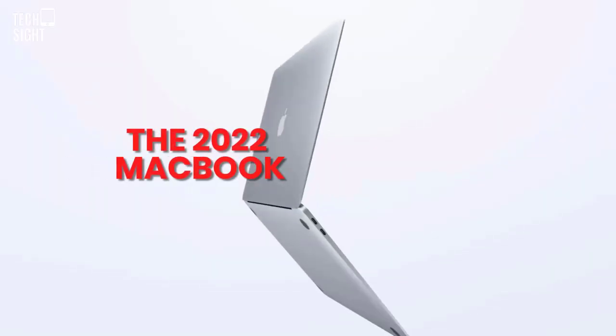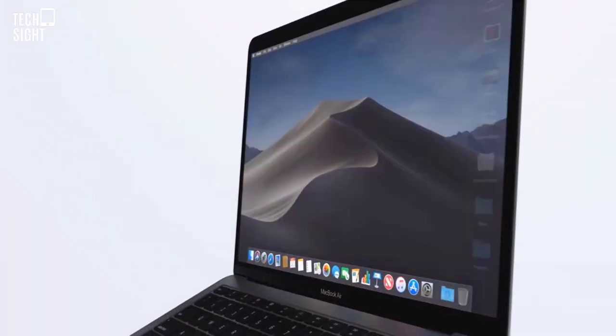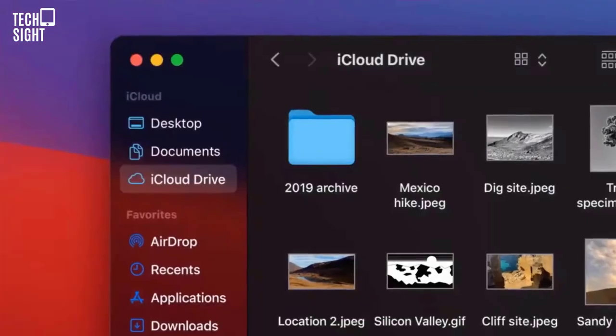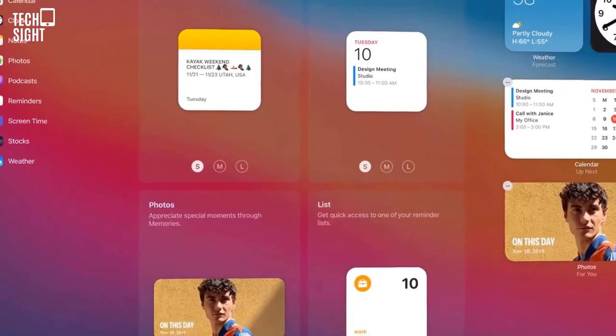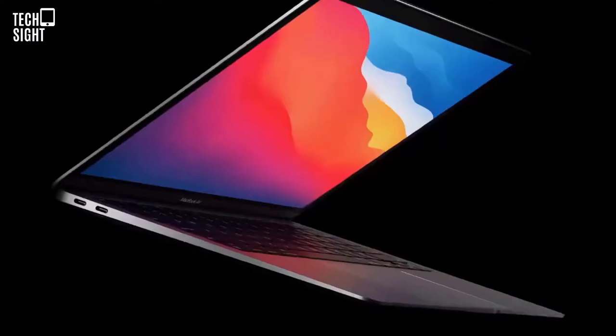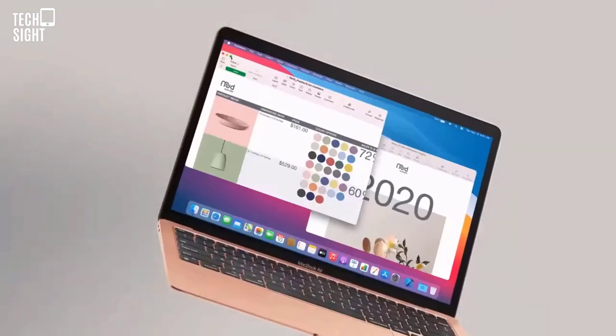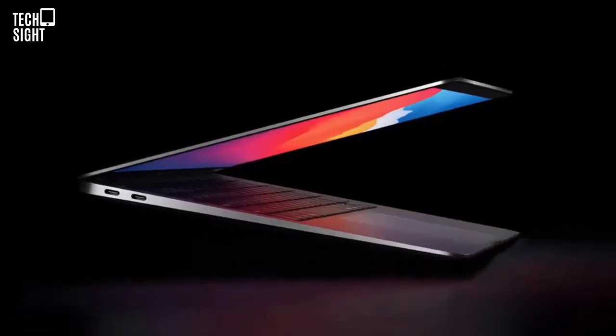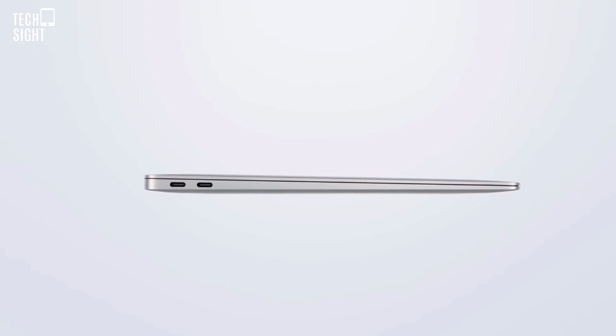Unless you're gaming or editing for hours, it's fine. The 2022 MacBook Air features a notch and costs $200 or £200 extra. This original model offers the best value with periodic discounts. Pros: powerful components, long battery life, iOS apps. Cons: very limited ports, throttled performance.